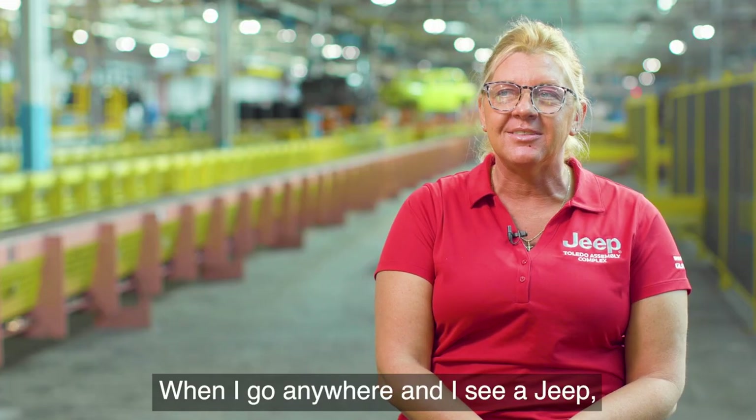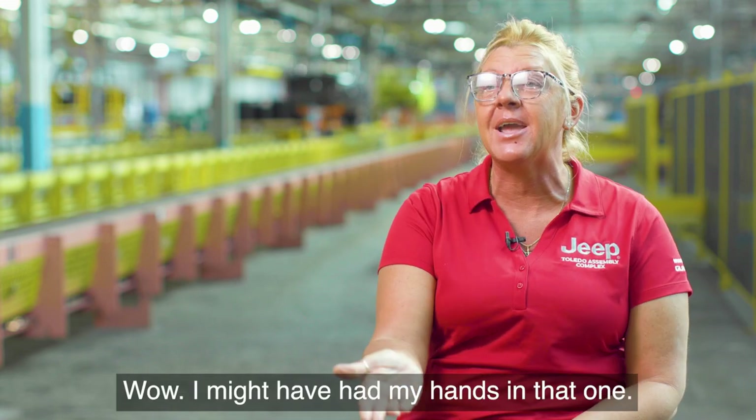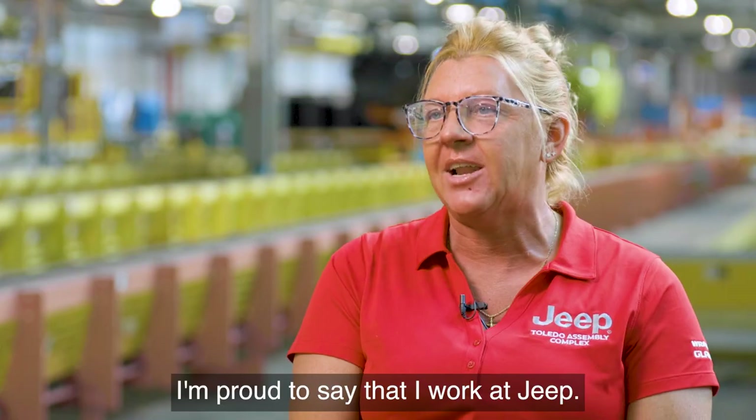When I go anywhere and I see a Jeep, what do you think everybody thinks? Wow, I might have had my hands in that one. I'm proud to say that I work at Jeep.